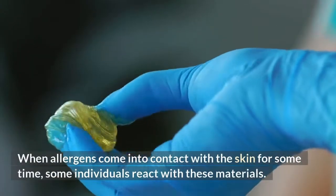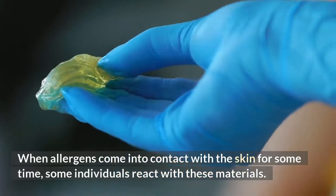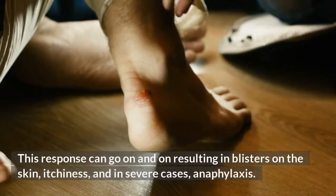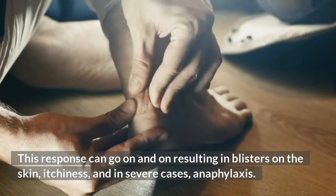When allergens come into contact with the skin for some time, some individuals react with these materials. This response can go on and on, resulting in blisters on the skin, itchiness, and in severe cases, anaphylaxis.